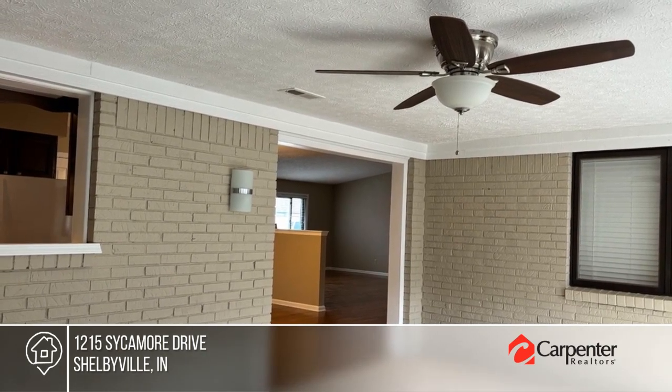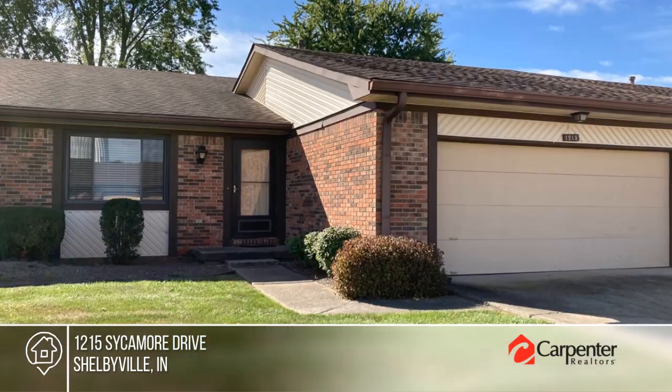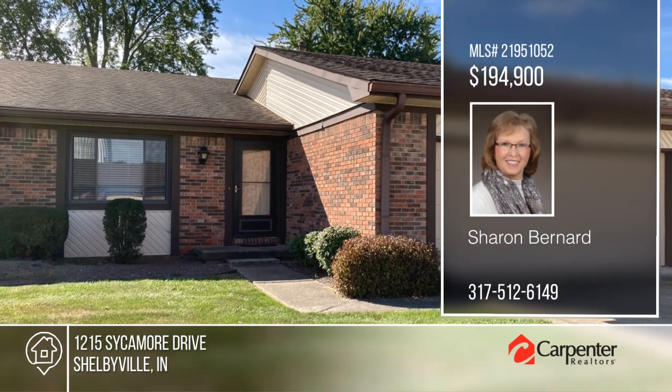HOA fees include water and sewage, two car garage, being sold as is, sign in window, call Sharon Bernard for more details.